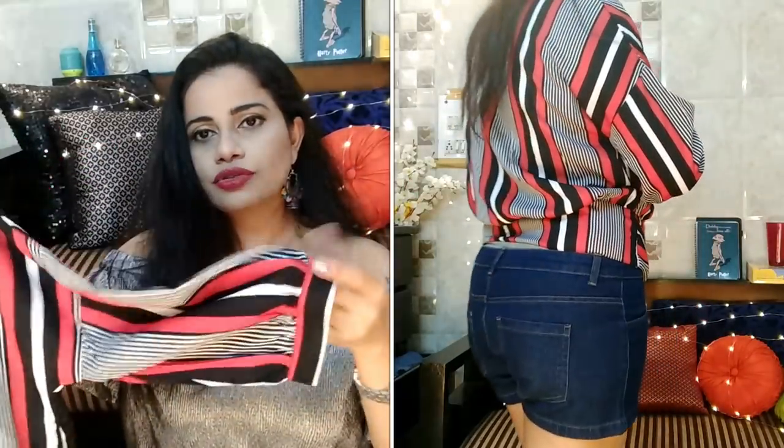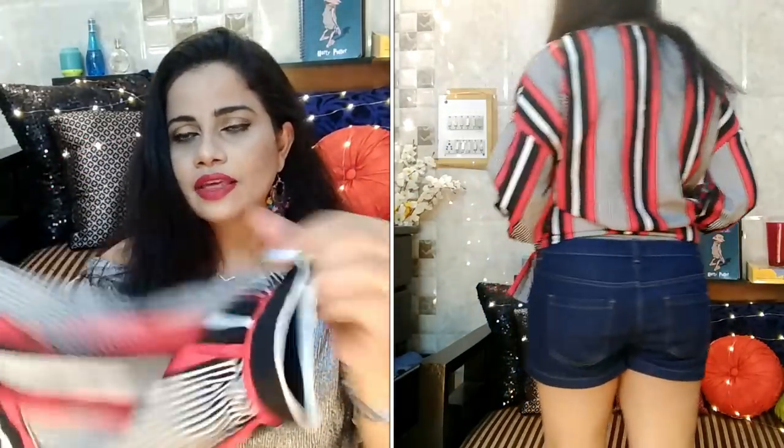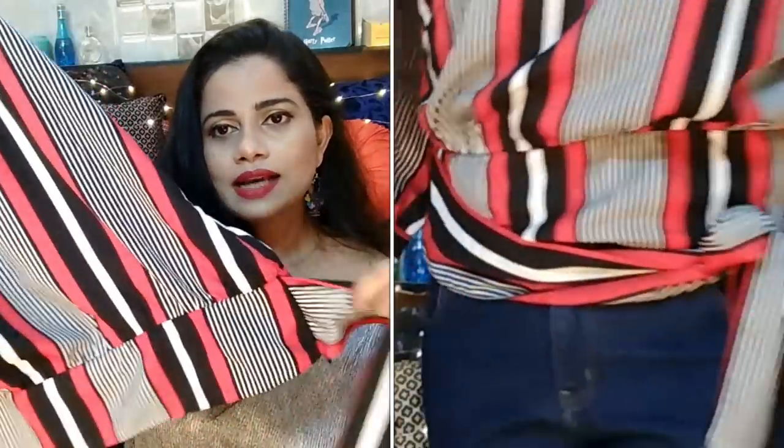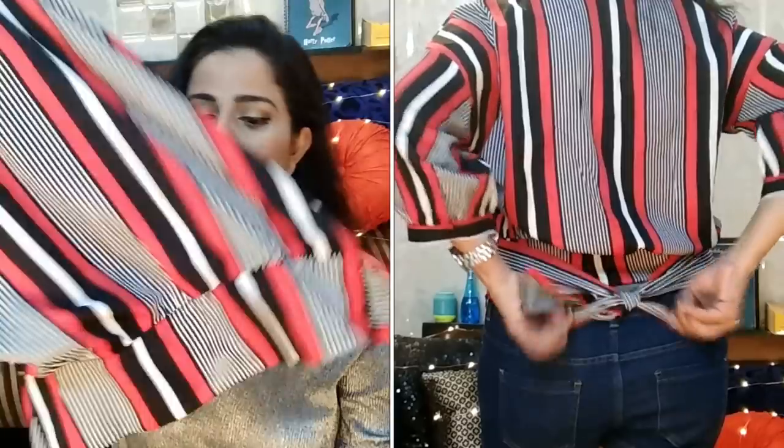I've worn it in one of my videos and a lot of you really liked it, and it was really inexpensive after the discount. The other top I want to show is one I included a screenshot of in my first Agio haul. It's a very beautiful black, white and red stripy blouse with three-quarter sleeves and a cuff, an overlaying design in the front, and a belt at the bottom which you can knot in the front or at the back.